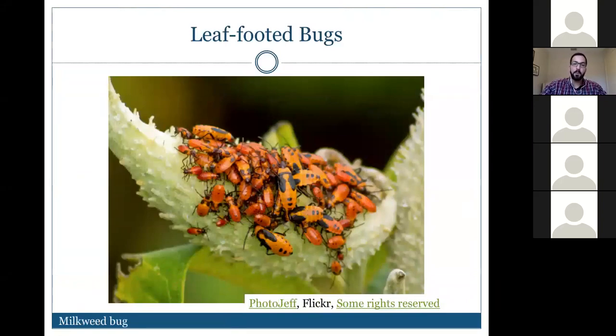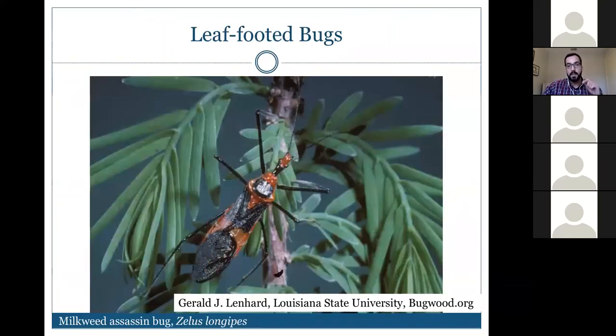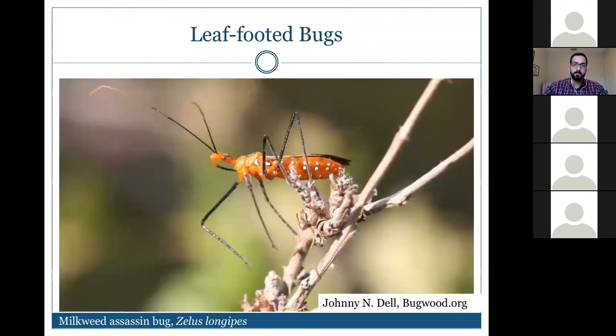For those growing milkweed to support monarch butterflies, beware: the milkweed bug is a pest of milkweeds with red-and-black coloration. But don't confuse it with the milkweed assassin bug, which is a beneficial predatory insect that feeds on soft-bodied insects. You can also see the milkweed assassin bug's proboscis is a bit more curved, whereas a pest's proboscis is usually flatter against its body.